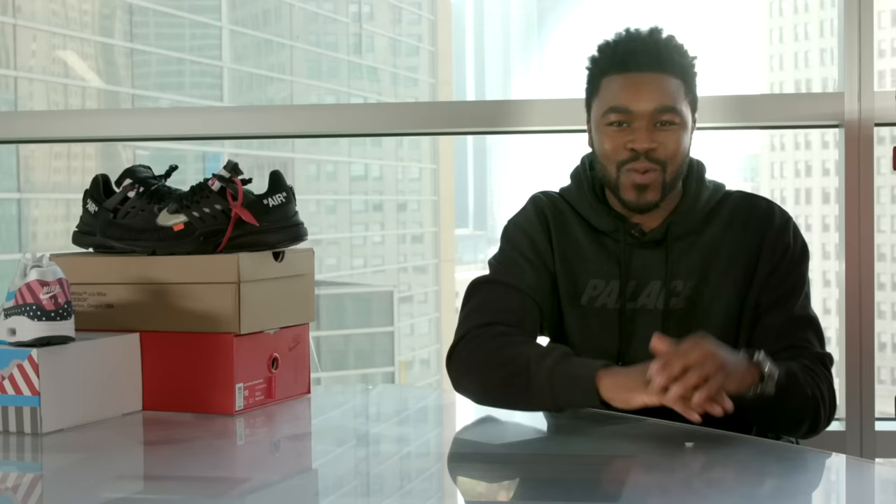This is just the latest in a long line of highly successful Air Max releases in 2018. Thus far, we've seen 12 Air Max colorways with at least 1,000 sales, all with an average price premium of over 70%. The Air Max Parra is by far one of the most profitable of the bunch, trailing only the Sean Werther Spoons, and already well ahead of the Atmos, the Gundam, and metallic gold colorways.